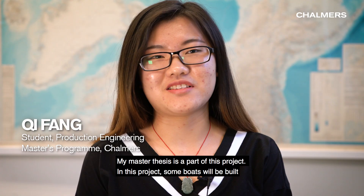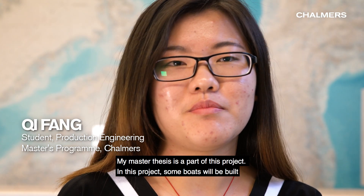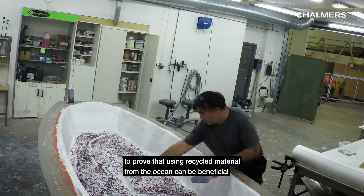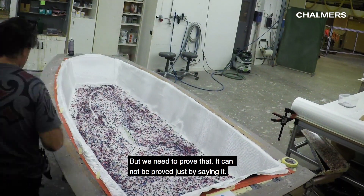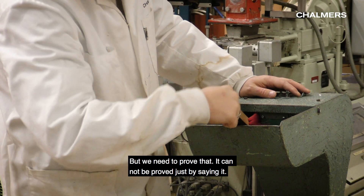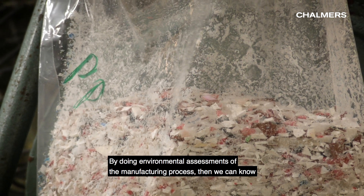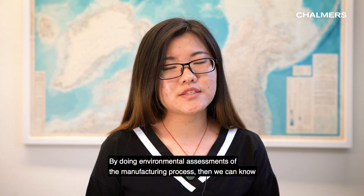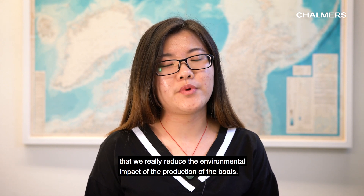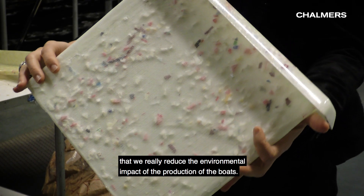My Master's thesis is a part of this project, because in this project some boats will be built to prove that using recycled material from the ocean can be beneficial — but we need to prove that, because it cannot be proved just by saying that. By doing the environmental assessments of the manufacturing process, we can know that we really reduce the environmental impact of the production of the boats.